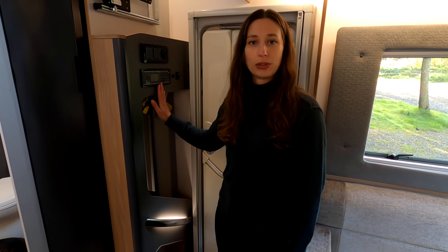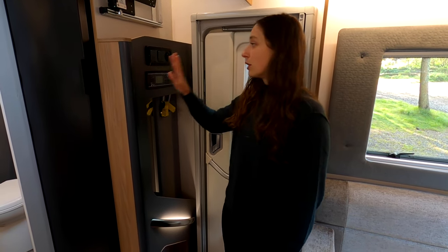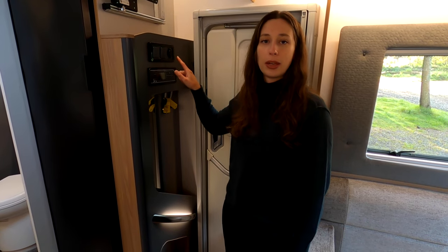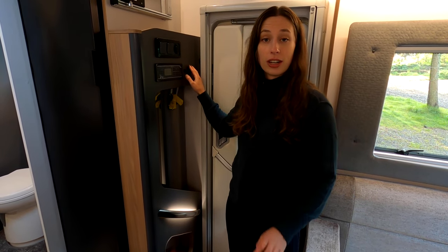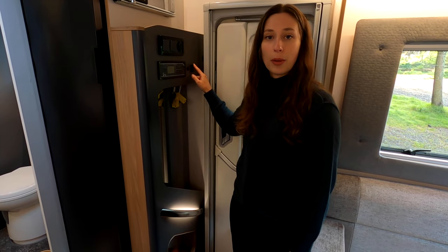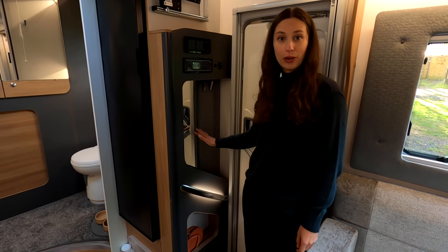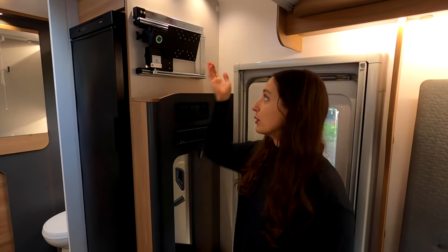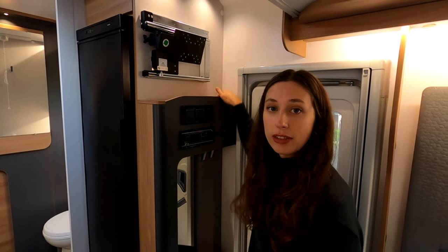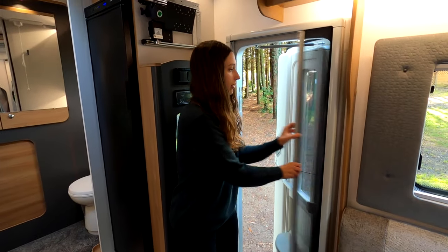Welcome to the inside of the Adamo. When you walk in there's a control panel on your right to turn on the water pump, exterior lights, and interior lights. There's also a USB for charging your devices and a table switch for the electric table. You'll find two coat hooks, a mirror, storage space, a space for your TV with all the fittings below, a bin on the door, and a fly net.